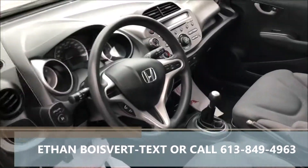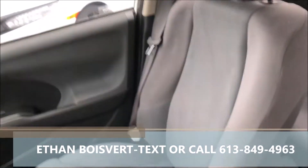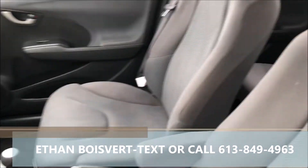Power mirrors, Bluetooth, built-in steering wheel cruise control, power windows, auxiliary port, and a five speed manual. Very clean unit.